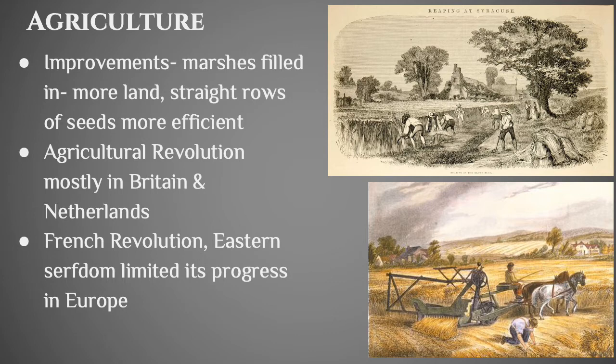Countries started planting in very neat, straight rows — it used to be that you'd just sort of throw the seeds everywhere, so planting in neat rows is much more efficient. The agricultural revolution really only happened in Britain and the Netherlands because a lot of Eastern Europe had serfdom, so there was really no need and they didn't have much industry. There was no need for more efficient methods of growing food. The French Revolution was also happening right around the same time, and that was an incredibly disruptive experience for France.